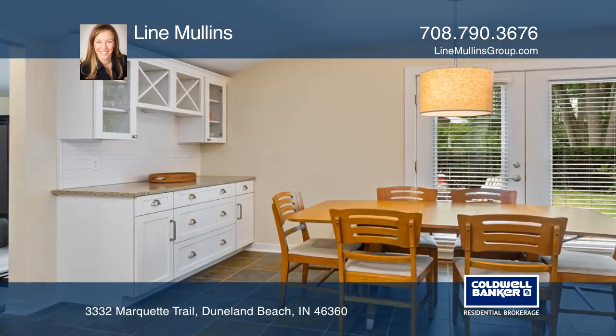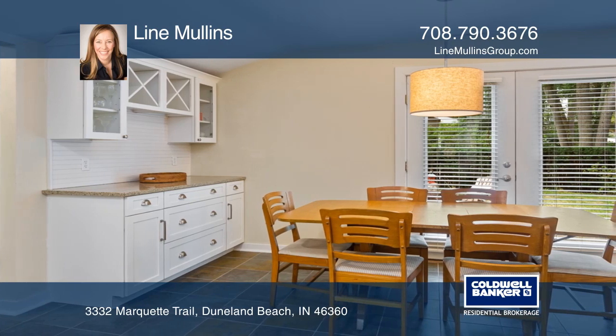The kitchen is a dream with white cabinets, granite counters, and stainless appliances.